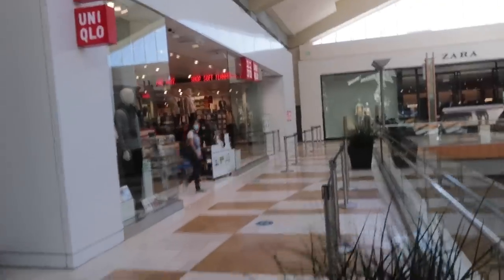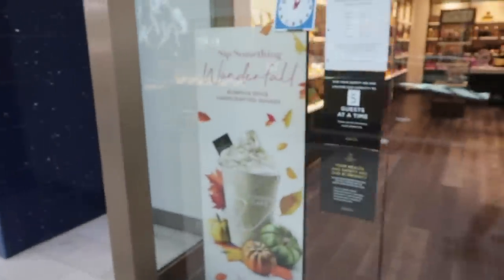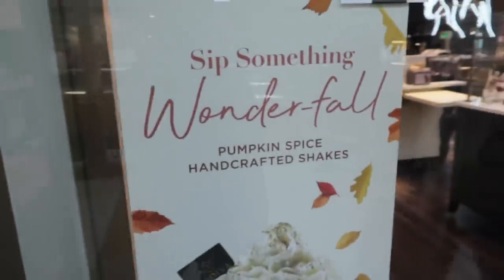Huge shout out to Uniqlo — always really cool about letting us film there. Always support Uniqlo. Speaking of fall essentials, right here: the pumpkin spice handcrafted shake.